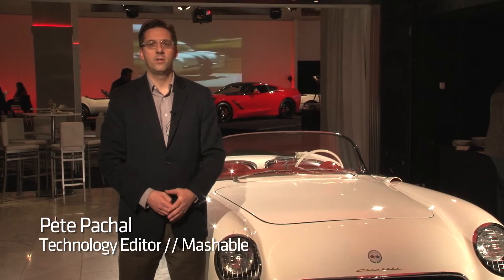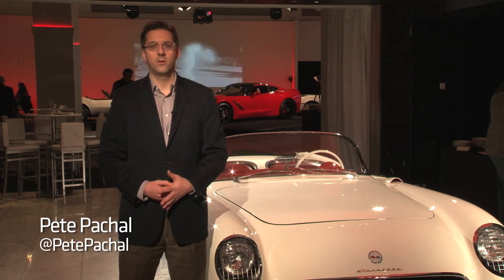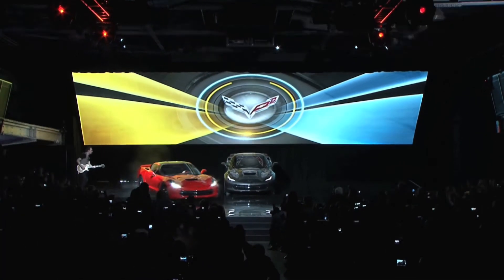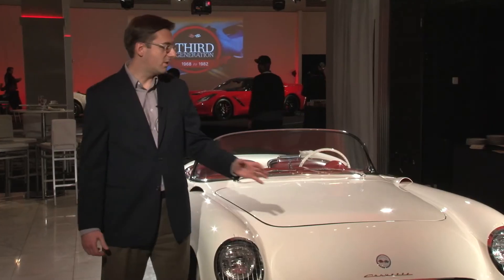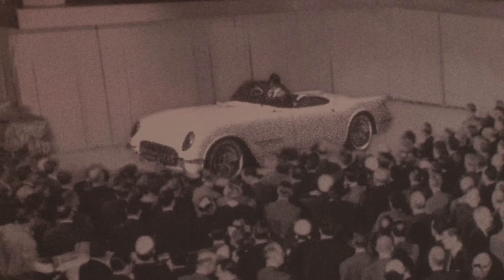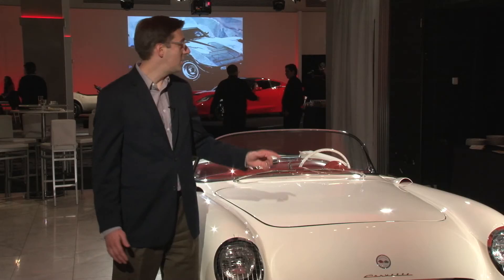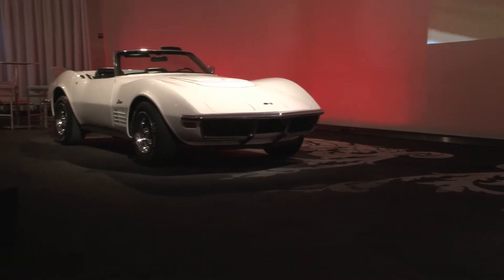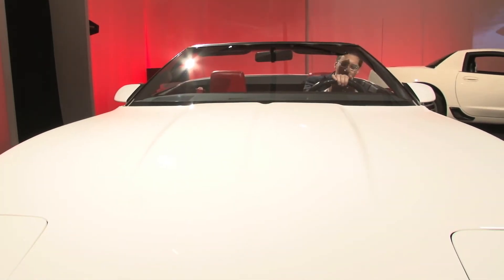Pete Paschel here with Mashable. I am here in New York checking out the 2014 Corvette Stingray, the model that GM unveiled to the world at the Detroit Auto Show over the weekend. I'm here standing next to the original Corvette, the one that was unveiled in 1953, almost 50 years ago to the day. And just over there in the showroom, there are models of every generation of Corvette. We're going to talk to some of the people behind the new one.